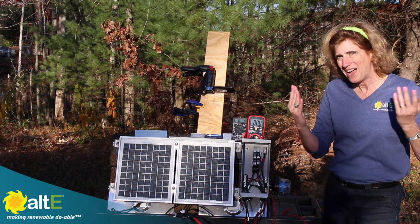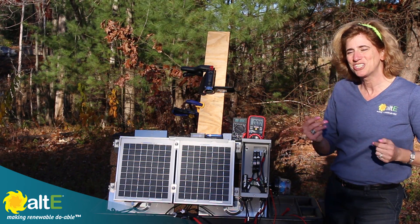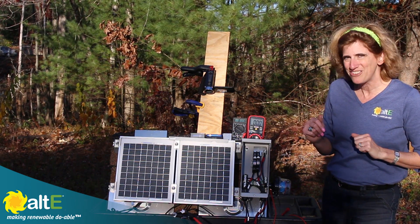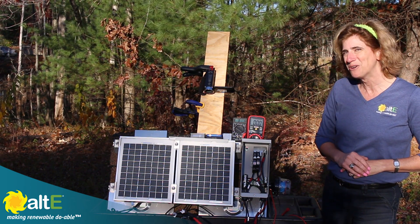Alright, so I'm Amy at the Alt-E Store. I hope you liked this video. If you did, give us a like and a share, and check out more of our videos here. And go to our website at altestore.com, where we're making renewable doable.